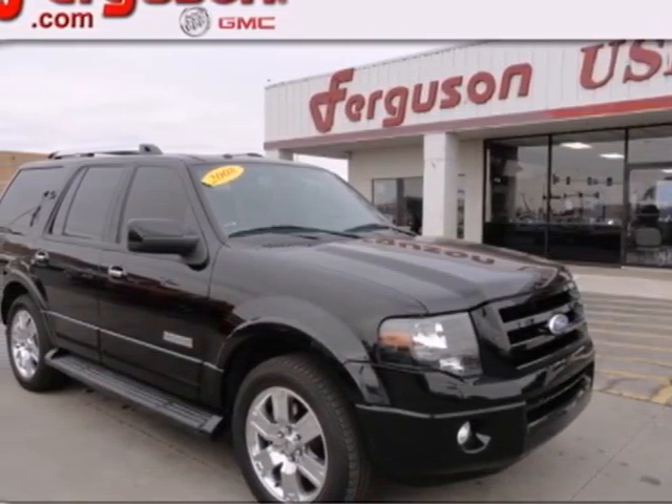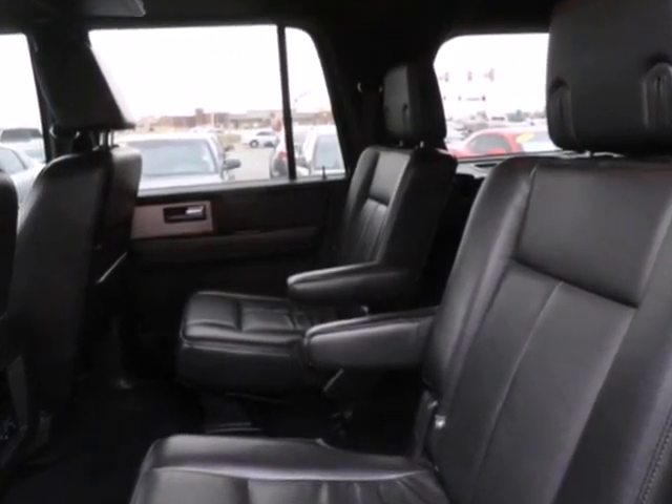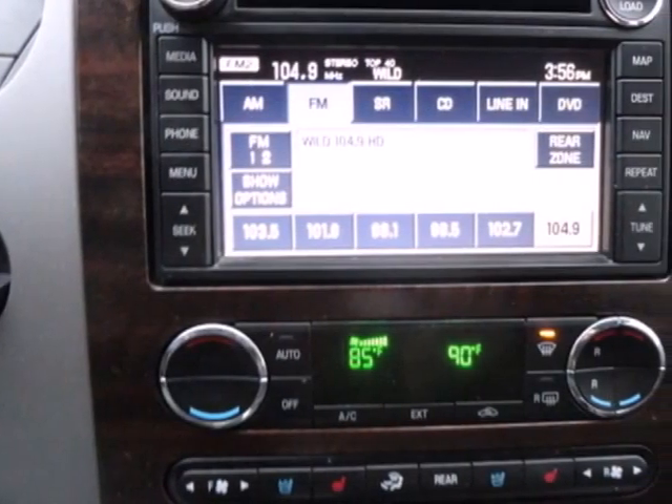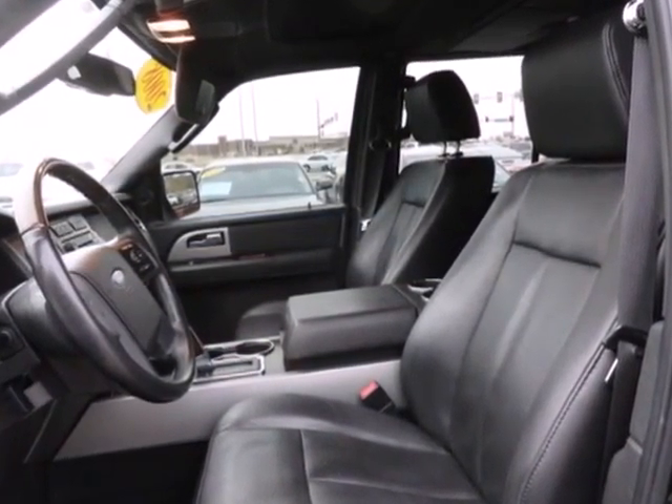This is the ultimate full-size SUV, a 2008 Ford Expedition. There isn't anything you can't do in this Expedition. It features a roof rack, trailer hitch, and versatile seating for all your cargo and passenger needs.